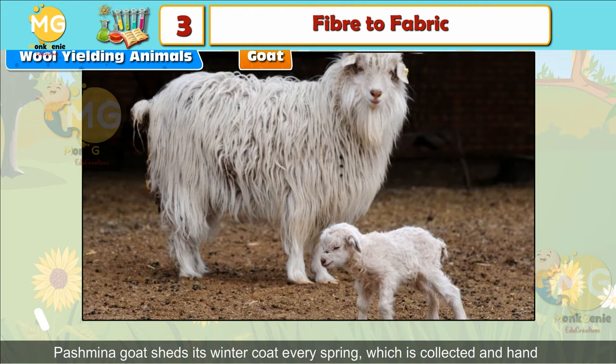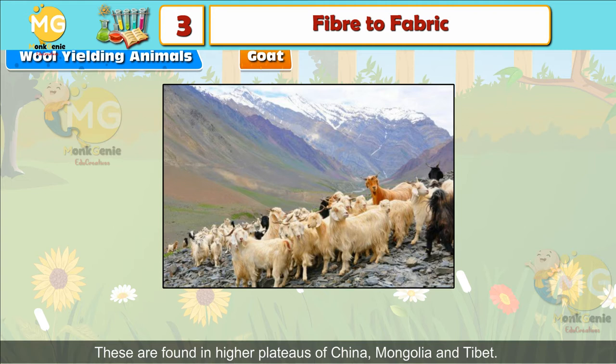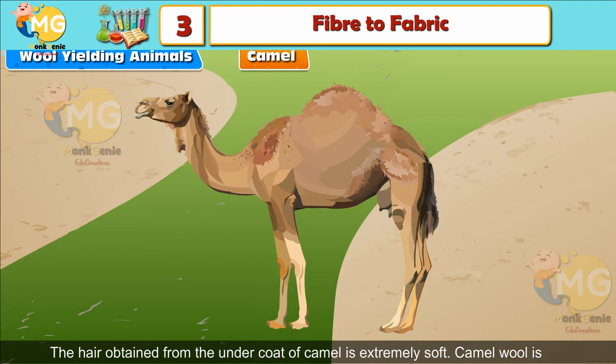Pashmina Goat: It is a special breed of goat found in Jammu and Kashmir. The Pashmina goat sheds its winter coat every year, which is collected and hand-spun to produce Pashmina wool. Kashmir Goat: These are found in the higher plateaus of China, Mongolia, and Tibet. The hairy skin of these goats has a combination of fine hair and coarse hair. Camel: The hair obtained from the undercoat of a camel is extremely soft.